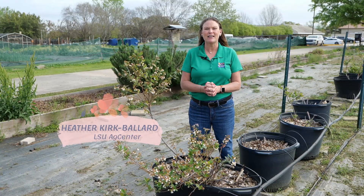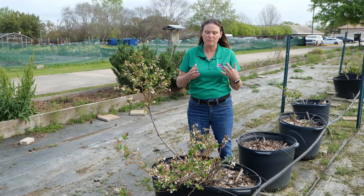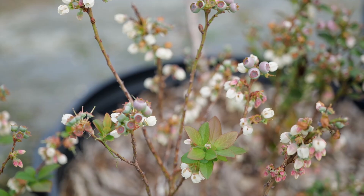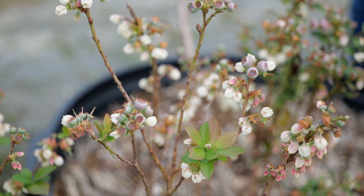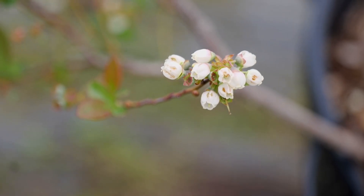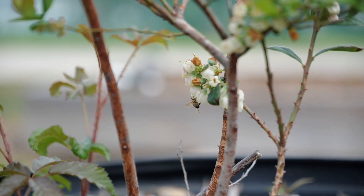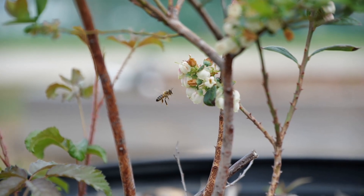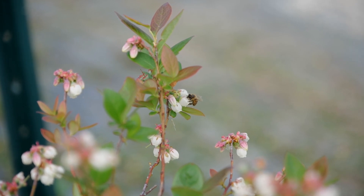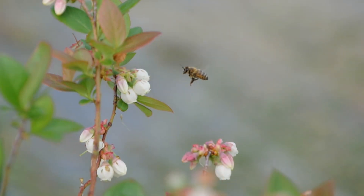Hi, I'm Heather Kirk-Ballard with the LSU AgCenter, and today we're talking about pollination of blueberry plants. Flowers will appear in the early spring into the early summer, and the flowers of the blueberry plant are actually perfect, which means they have both male and female parts on the same flower. So we're going to need our pollinator friends in order to get a good amount of yield of fruit.